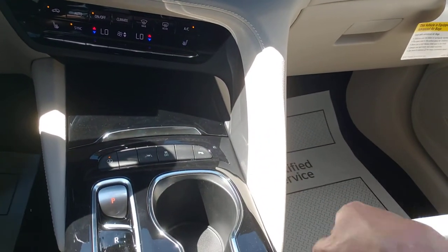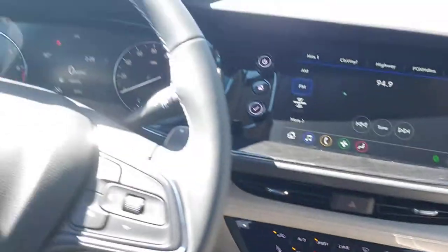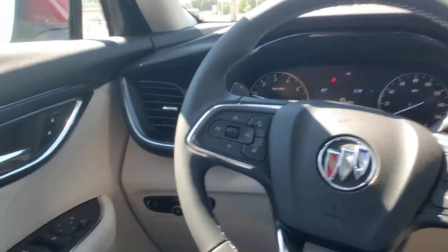We'll throw her back into park. Lane keep assist with lane departure warning — all those little things are on here.